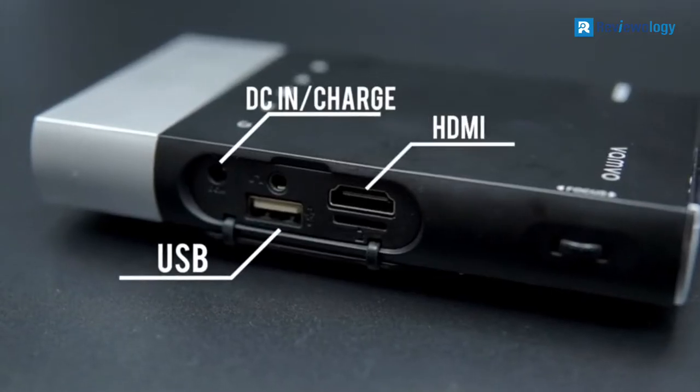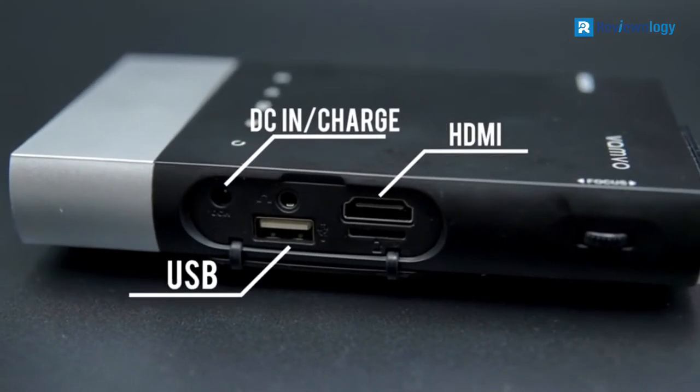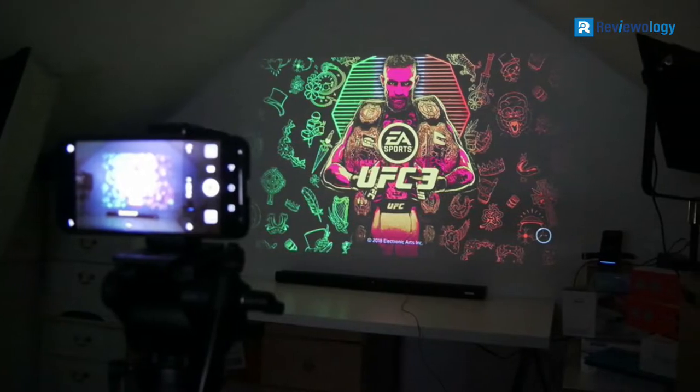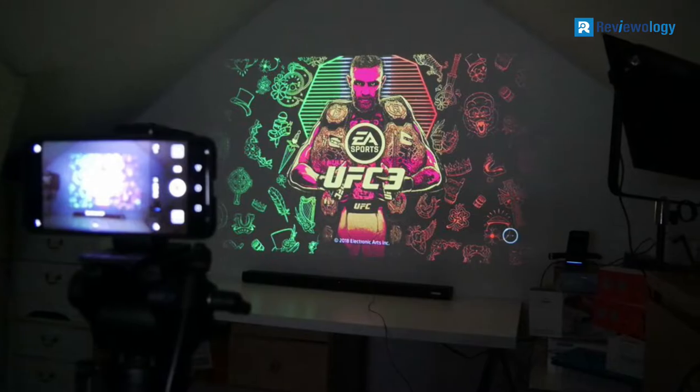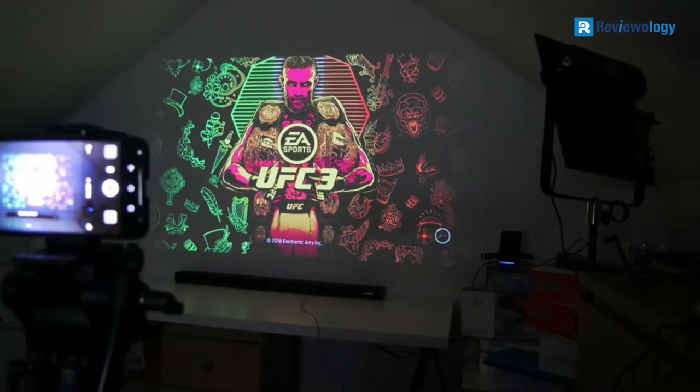In addition, with the VanVosone Ultra Mini Portable Projector, you don't have to sit and wait for hours for your device to charge. The VanVosone Ultra Mini Portable Projector has an excellent two-year warranty that will ensure you get replacement parts if anything happens to it.